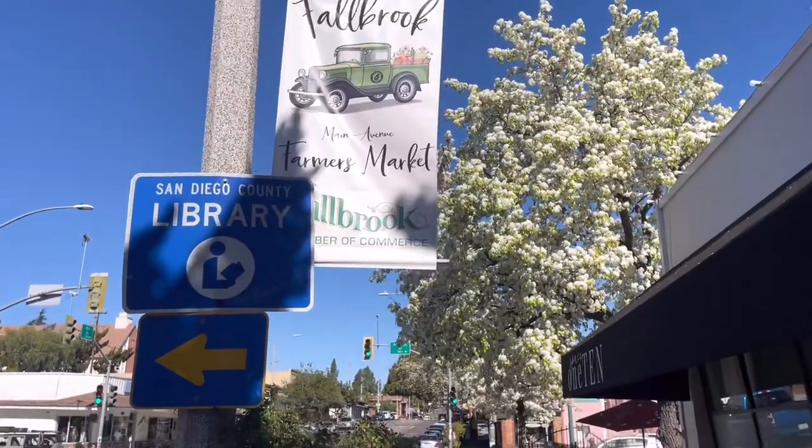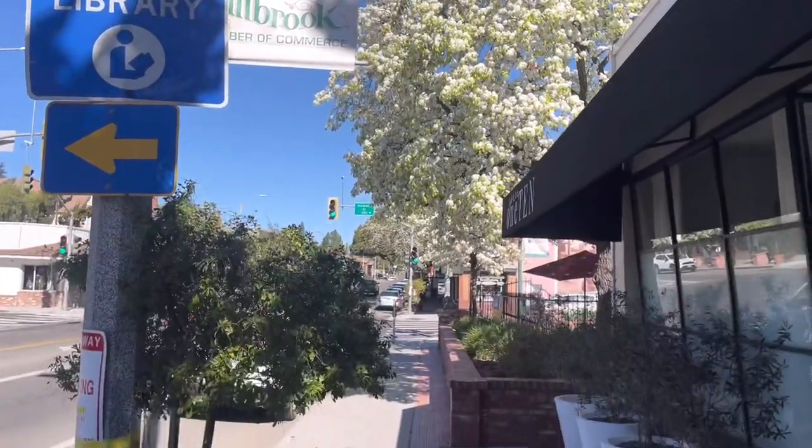Another thing you have to realize is that if you are in the military and you work on Camp Pendleton, there is a back gate here at Fallbrook, so you have easy access to the base and you're close by.